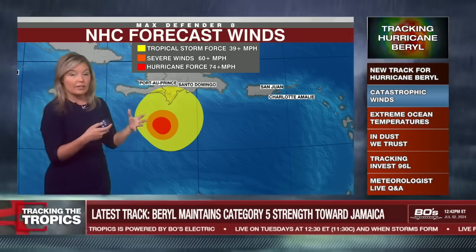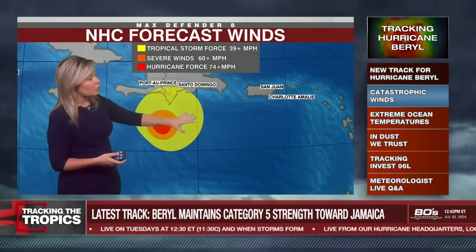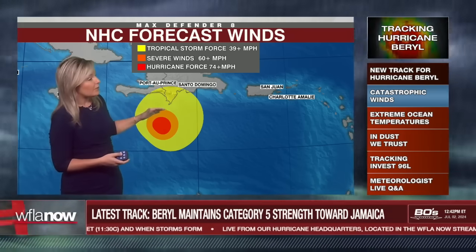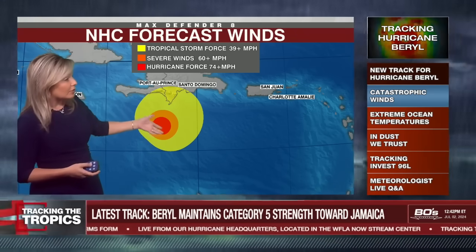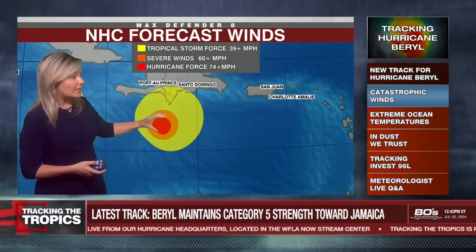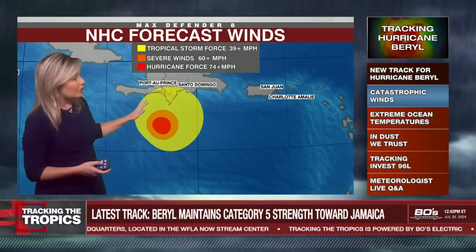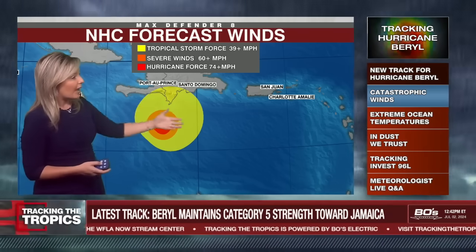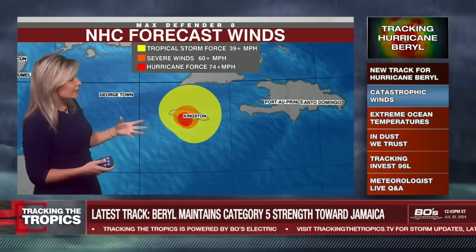We were getting a lot of questions about what Puerto Rico and Hispaniola can expect. Looking at the wind field graphic: yellow is tropical storm force winds above 39 miles per hour, orange is above 60 mph — considered severe winds — and red is hurricane force winds. It is a compact field of Category 4 and 5 winds. We can expect tropical storm force winds of 39 to 59 mph in southern Hispaniola as it passes. Unfortunately, Jamaica is right in the middle of the hurricane force wind field if it takes the center of the track.